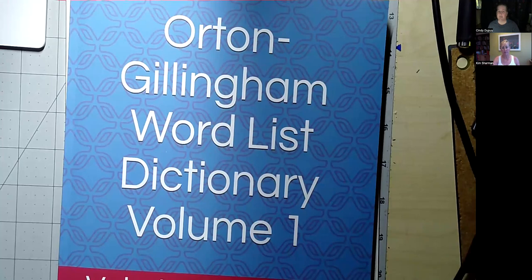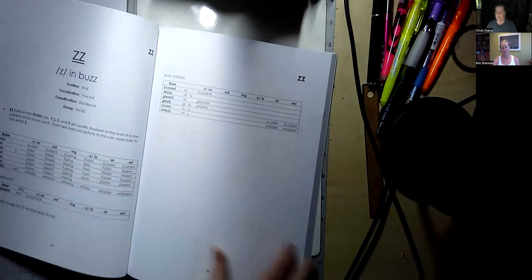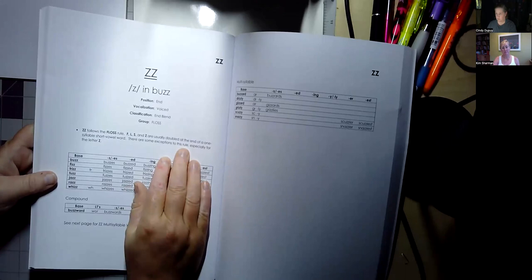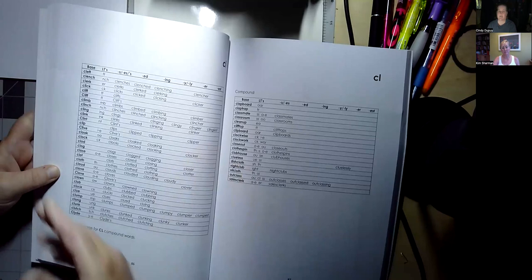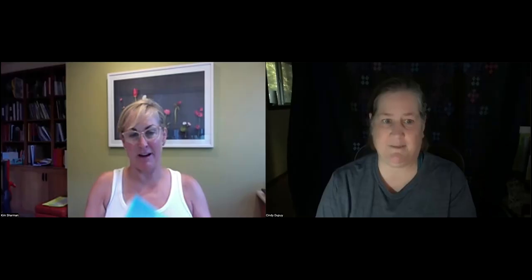Let me put that one down and show you another one. I went online to find more word lists, and I actually ordered this on Amazon — this particular volume was like $25, and it has got some great word lists. They actually go in and define elements, and we're going to talk about the FLOSS rule in a little bit. It's got examples, lots of words, the configurations of different words — another great general resource. But my favorite of all of them is Angling for Words by Carolyn Bowen.